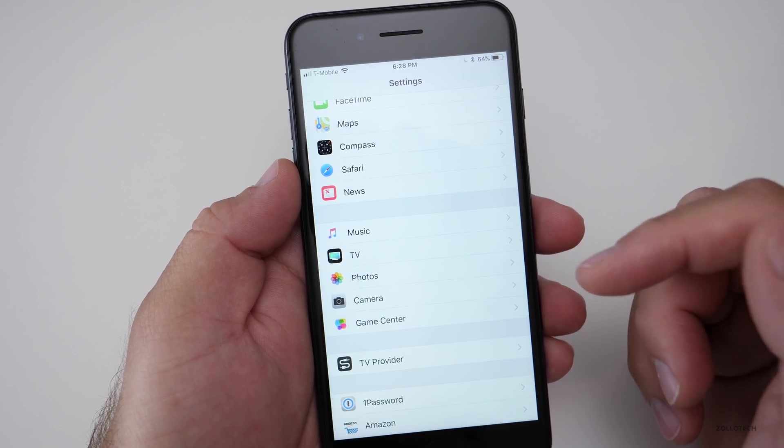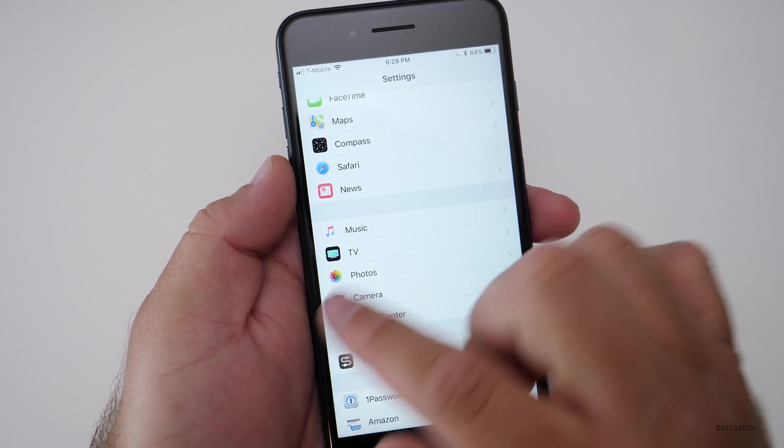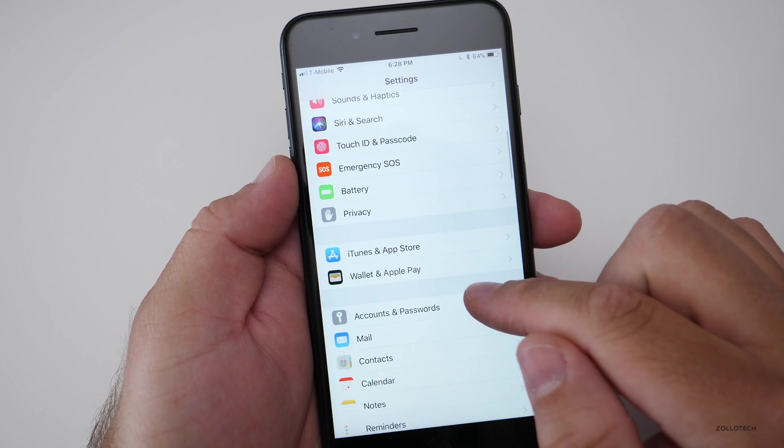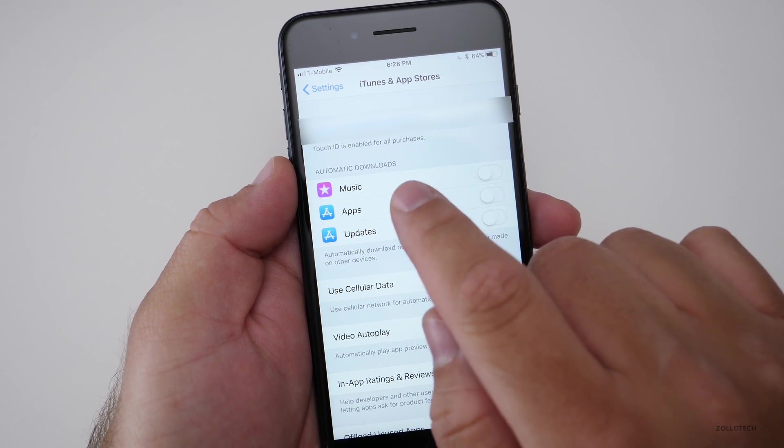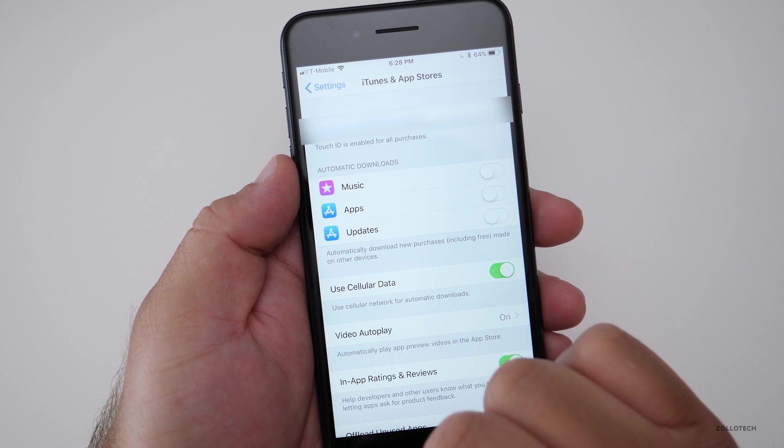There's also a new password setting under iTunes and App Store. When I go into those settings, it's not there for me — possibly because I have Family Sharing enabled, which may be hiding it.